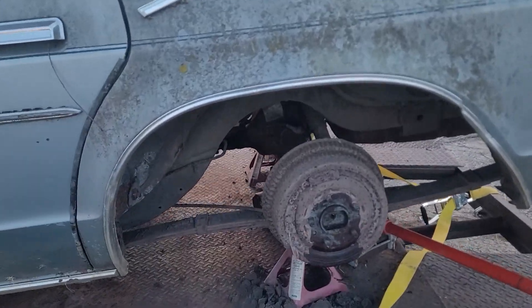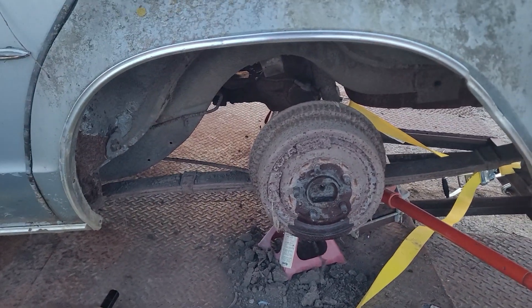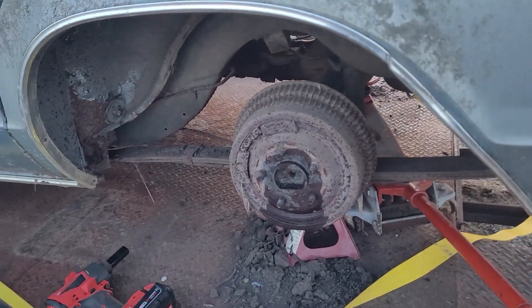We're trying to get these drums loose. Since it's on the trailer it's a little easier for an older guy to beat on it.